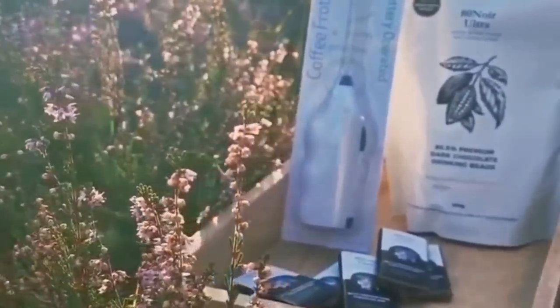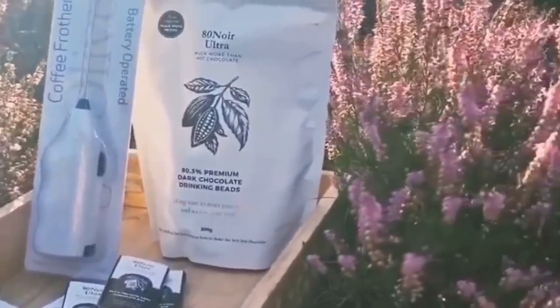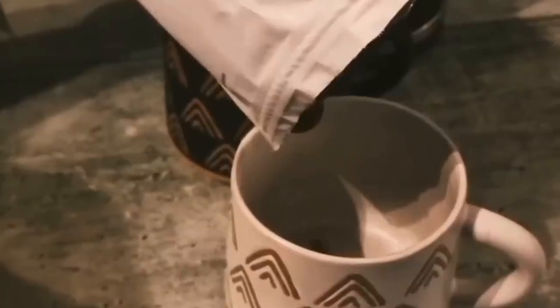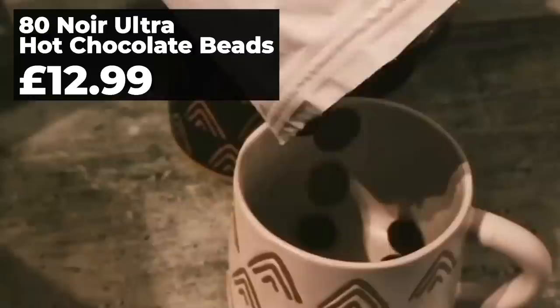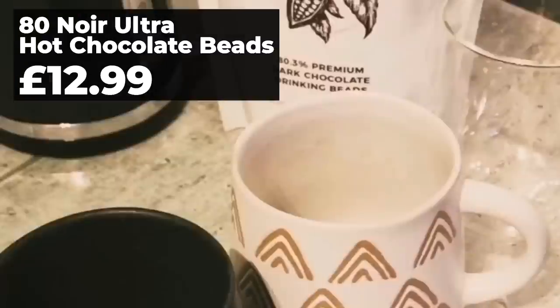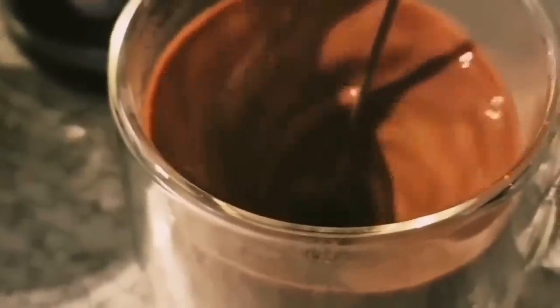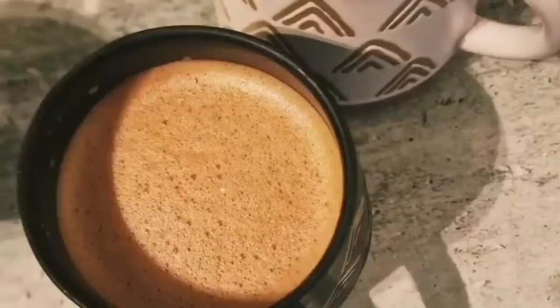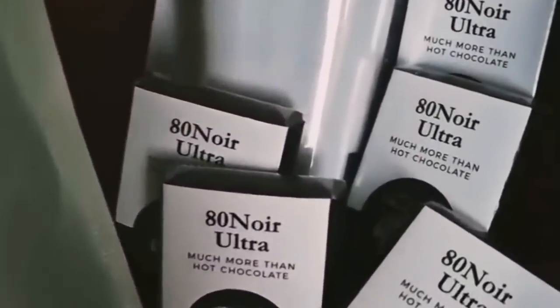We've all heard that chocolate milk is good for recovery, and this is the way to up your chocolate game — though the runner who receives it might have to guard it with their life because it is seriously good stuff. 80 Noir Ultra Chocolate is a minimum of 80% cocoa solids. It's really good quality chocolate you can make into hot or cold chocolate. You can buy gift packs with whisks and different spices, or just eat it as a bar — and it's championed by marathoner Ali Dixon, so obviously it'll make you run faster.